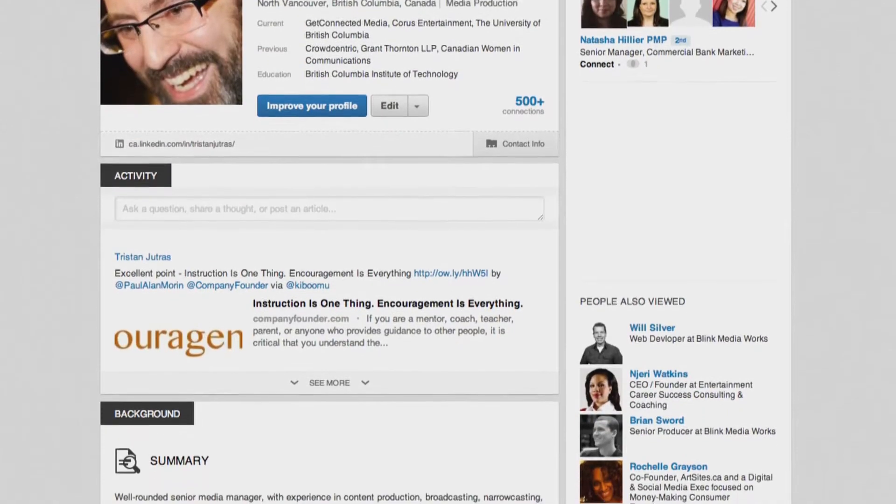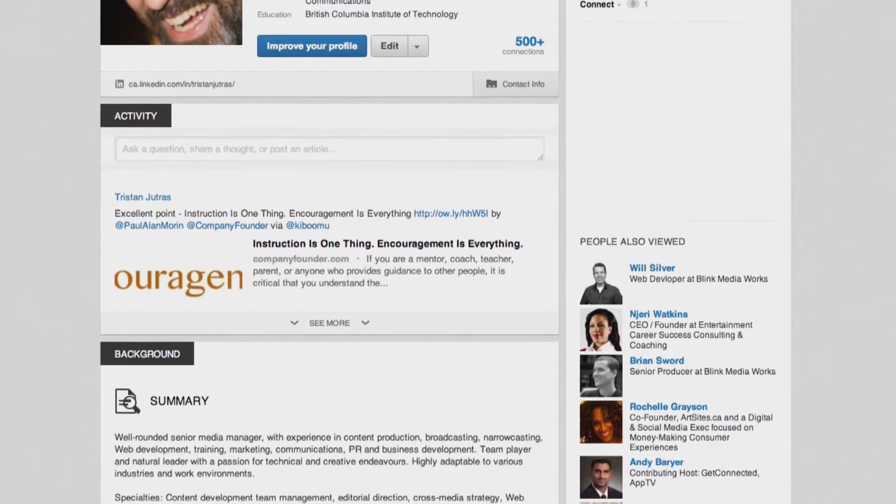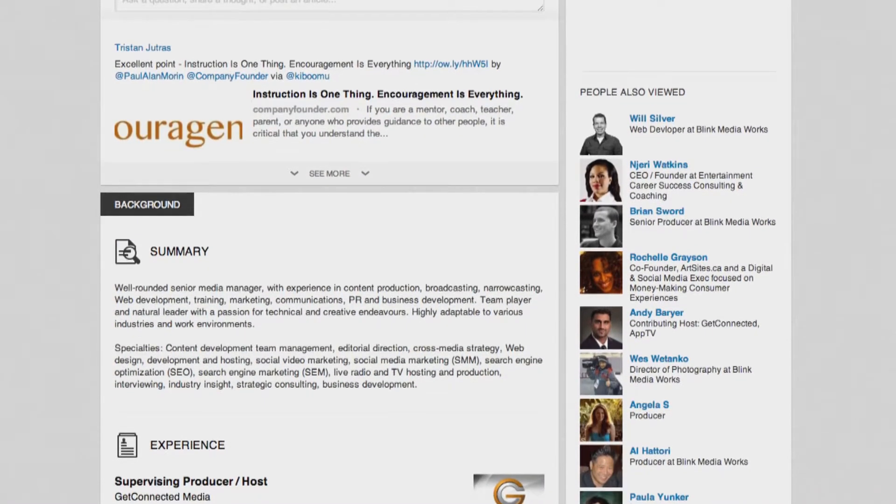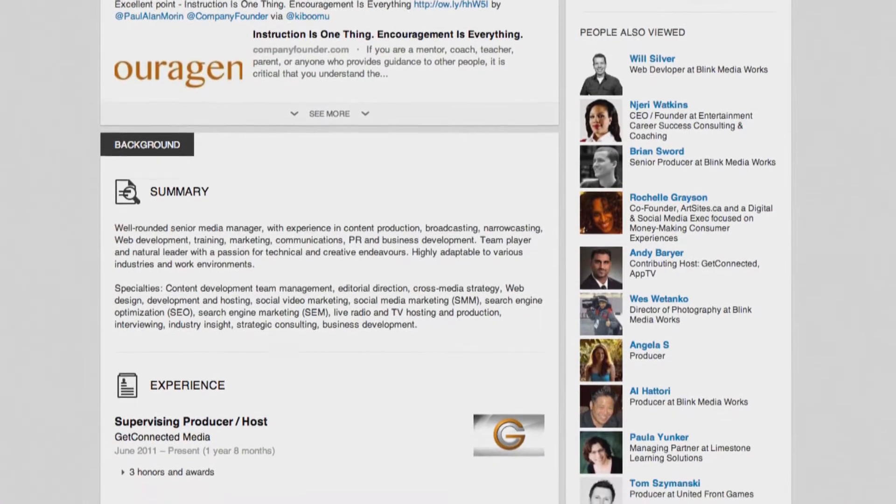Well first, you have to create a LinkedIn profile. Consider it as your online resume, so include all your relevant qualifications, work experience, and skills from your current resume. Your LinkedIn profile increases your visibility online and can help build your professional brand.